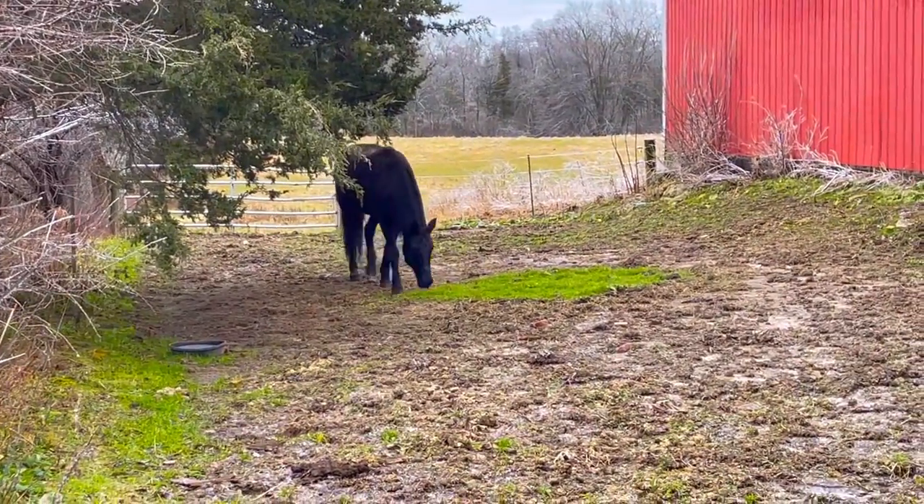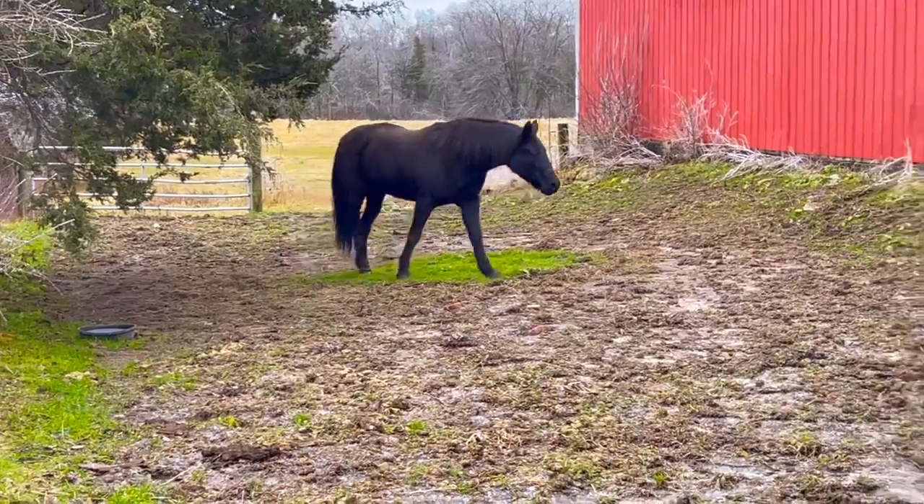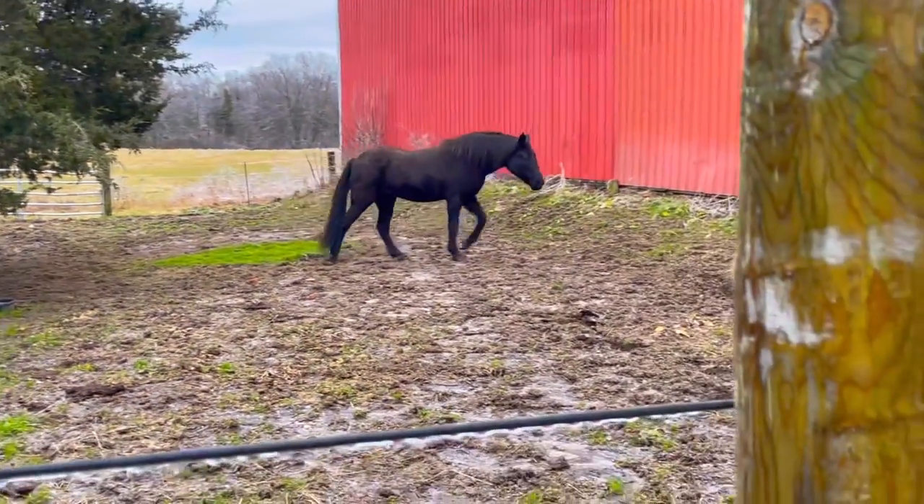The paddocks he's in right now are my quarantine paddocks. Any new horse that comes here is over here for anywhere from one to three weeks, just depending. He seems to be settling in pretty well, so I'm super happy. He's going to be in quarantine for about two weeks — he's not showing signs of anything, which is really good, but I just want to be safe.